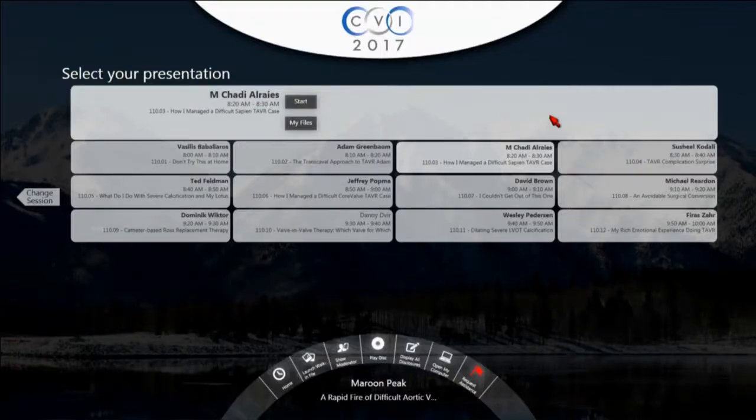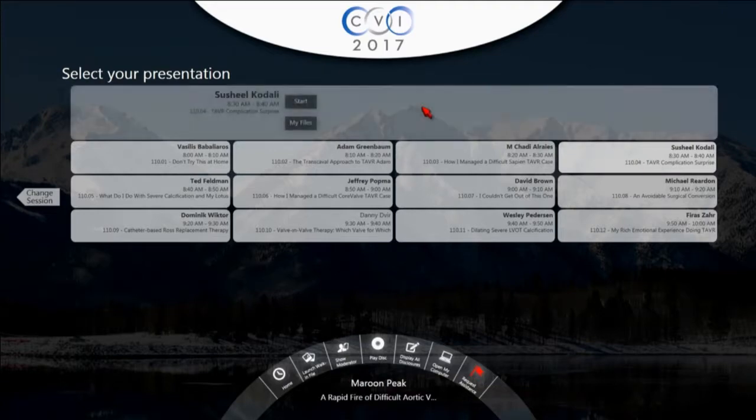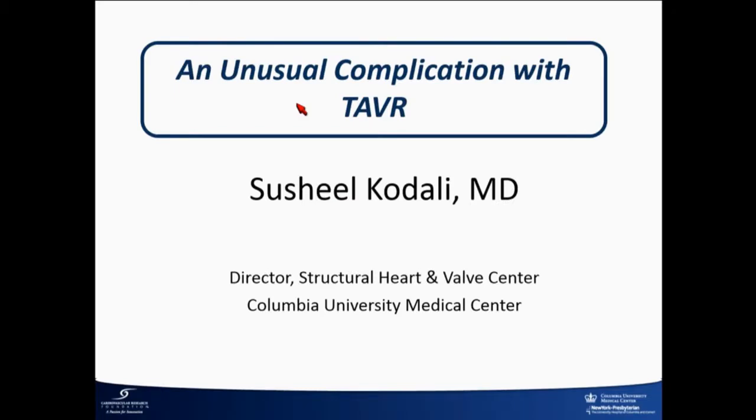We're asked to do this often because I think we create the most cases. We have a lot to choose from, and I chose this one because I haven't presented it before — but if I have, I'm sorry. We do that at our cath conference only. I'll go through some of this stuff quickly since we're behind time.